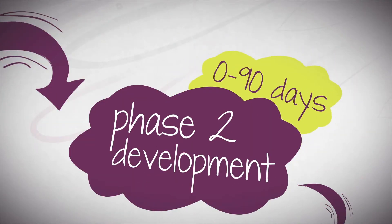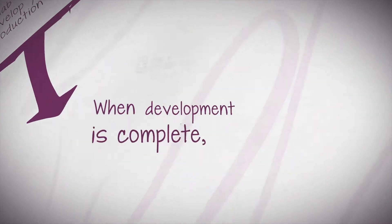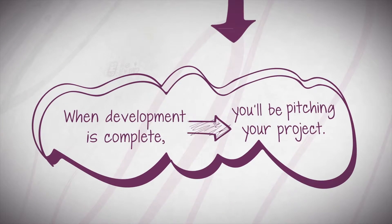Phase 2: Development. The Creative Lab team will then meet with you to develop your idea and get it production ready. When development is complete, you'll be pitching your project.